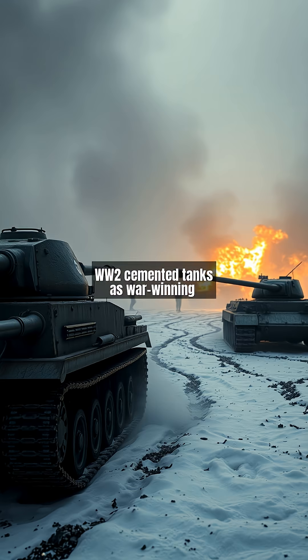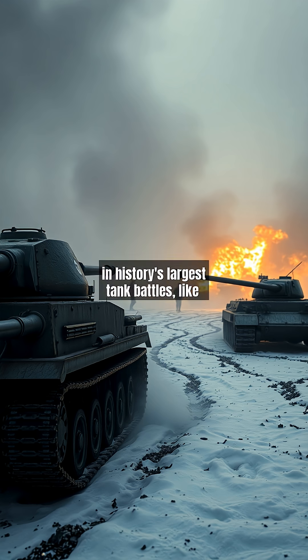WWII cemented tanks as war-winning weapons. Germany's Panzer IV with its 75mm gun and the Soviet T-34's sloped armor clashed in history's largest tank battles, like Kursk. The T-34's balance of firepower, mobility, and cost-effectiveness — over 84,000 built — became legendary.